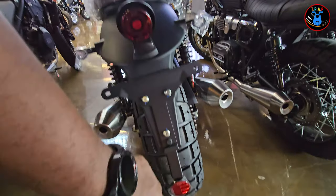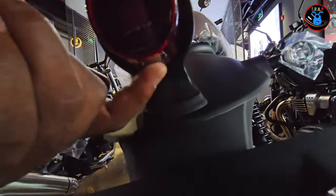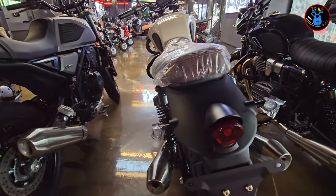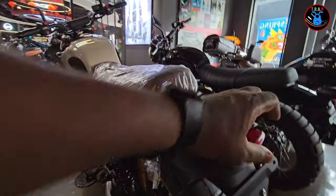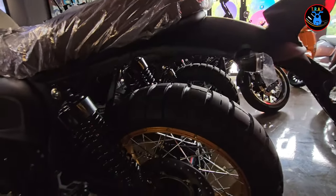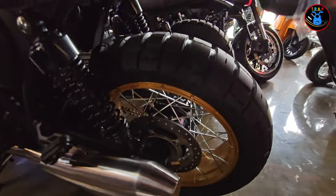Looking at the rear, you've got your number plate mounting, a reflector down here, and the number plate light is integrated in the rear lights. The rear brake light is a very tiny one, which is quite interesting — I would have thought it would be bigger than that.